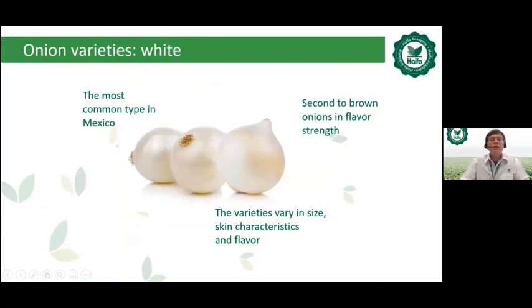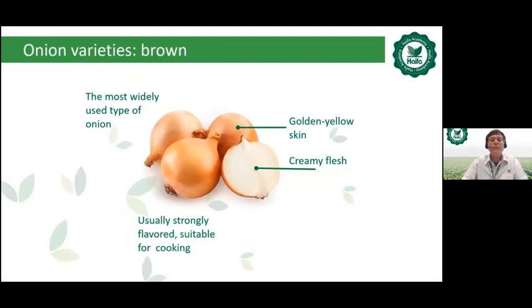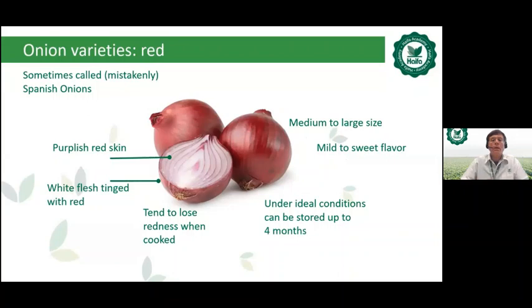There are three main onion varieties. The white onion is the most common type in Mexico — second to brown onions in flavor and strength, with varieties varying in size, skin characteristics, and flavor. The brown onion is the most widely used type, quite popular in Israel — golden yellow skin, creamy flesh, strongly flavored and sweet, good for cooking. The red onion, sometimes mistakenly called the Spanish onion, has purplish-red skin, medium to large size, mild to sweet flavor, and can be stored up to four months, but tends to lose redness when cooked.